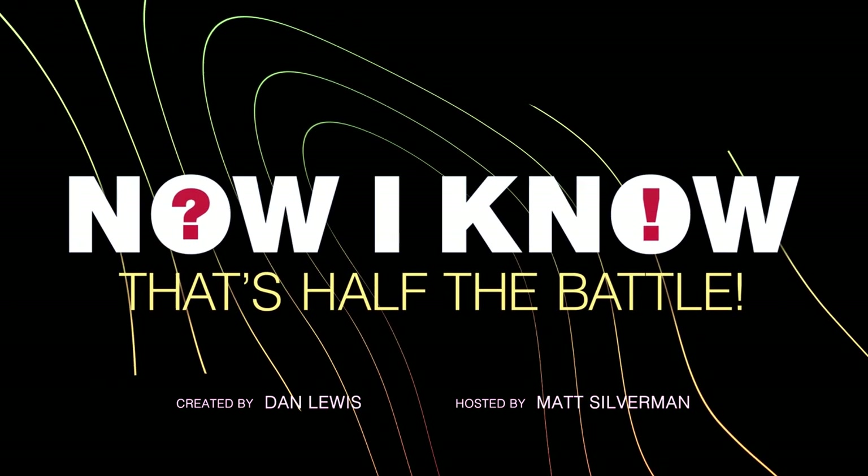I'm Matt Silverman, welcome back to Now I Know, and where we're going… We don't need video views.